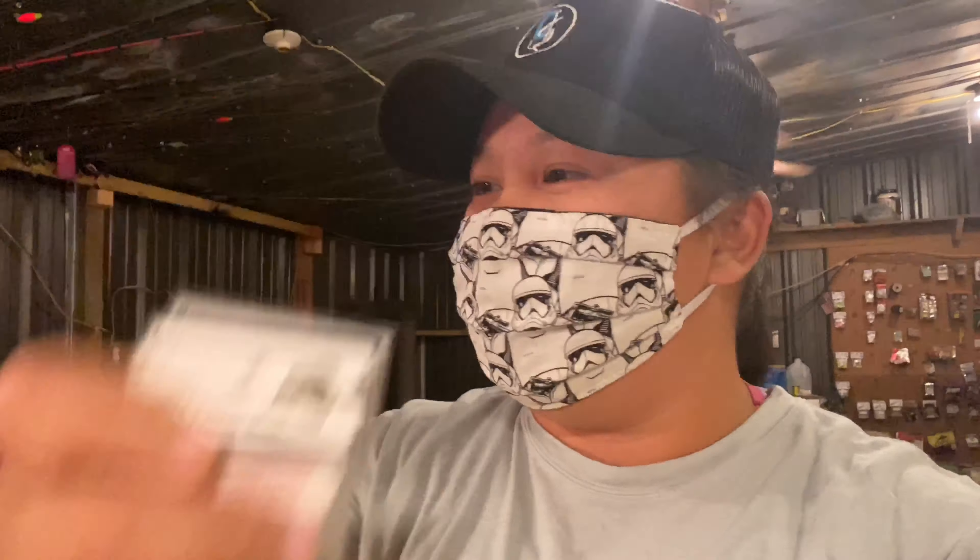And he's got some nice chartreuse jigs. He's actually going to paint me up some of the — swim jigs, jig heads, just a regular jig head, fish heads — and he's going to paint me some of those up. And he said I can actually videotape this.